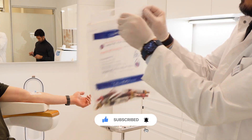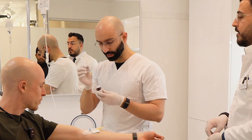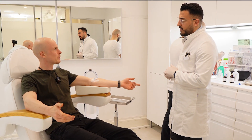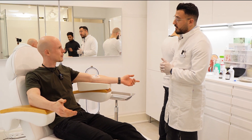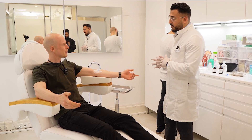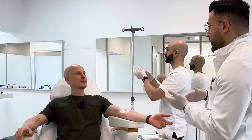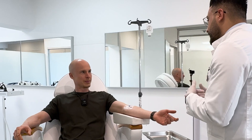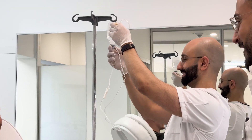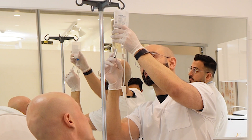Next we prepared the NAD+ infusion. NMN is the precursor of NAD+, but here they give it directly intravenously. NAD+ is responsible for the energy of each cell and even cell repair. I read it can hurt a little bit — apparently the less NAD+ you have, the more pain you feel. The infusion is injected into a solution, so let's see if it hurts.